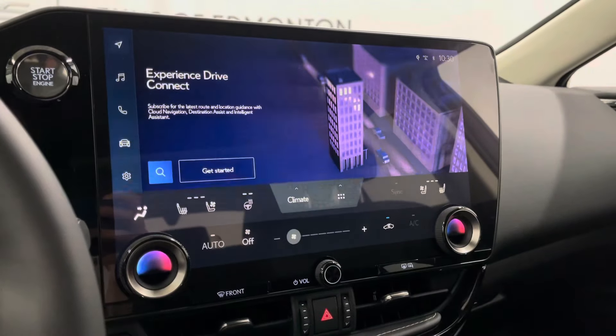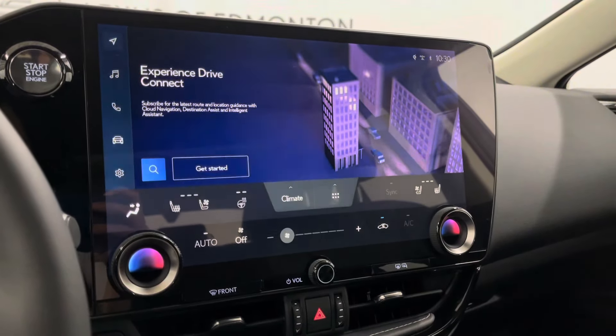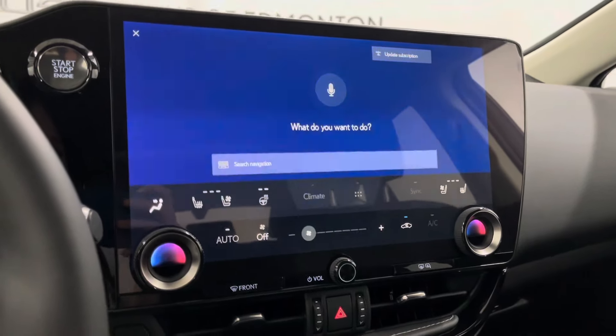This has your climate controls, radio, media, navigation, and more. You also have your heated and ventilated seat options right from the screen, as well as Lexus interface where you can say hey Lexus and request any command.